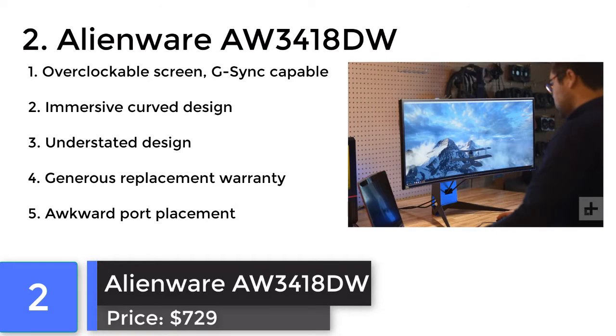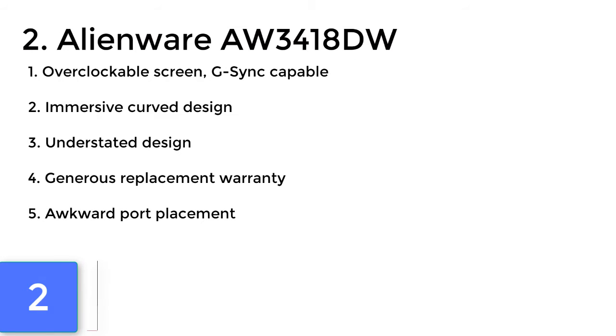Alienware AW3418DW. With a curved IPS panel, this offers impressive contrast and great color accuracy, making it an ideal monitor for exploring more vibrant games.